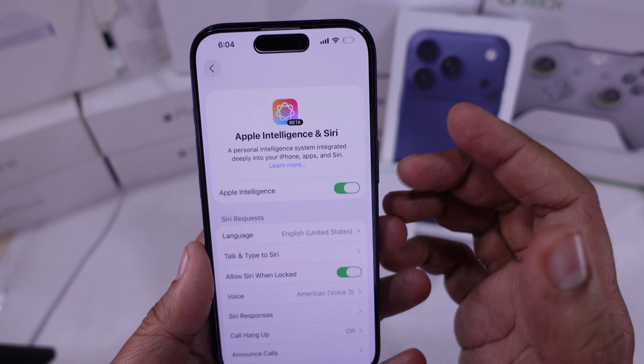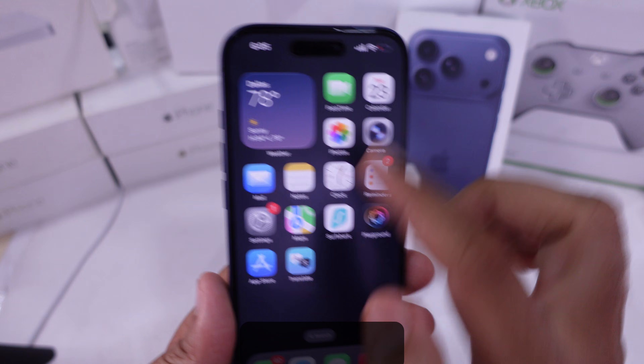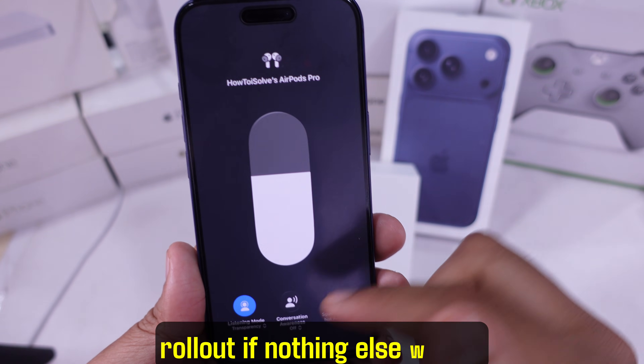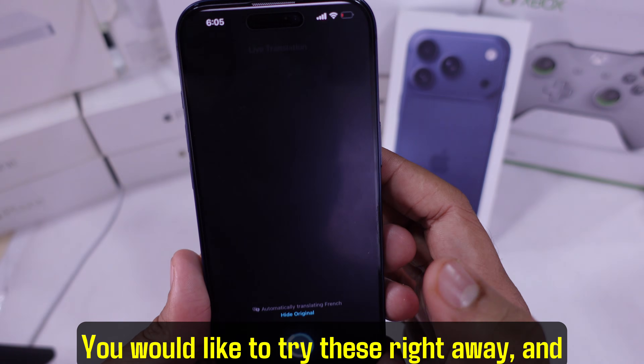Check compatibility, update firmware, look for supported languages, reset AirPods, add Translate, keep your internet solid, and wait for rollout if nothing else works. That's it — you would like to try these right away and I hope it helps.